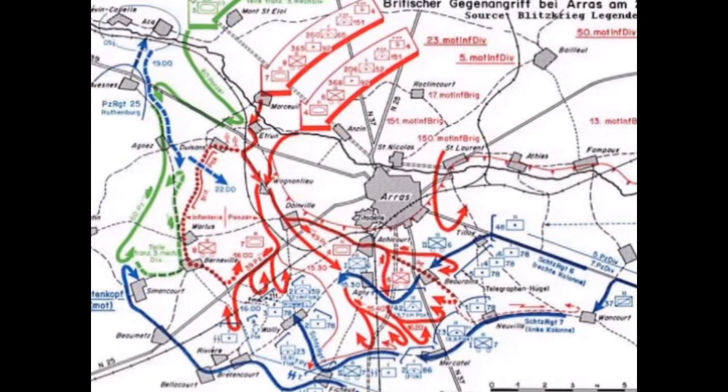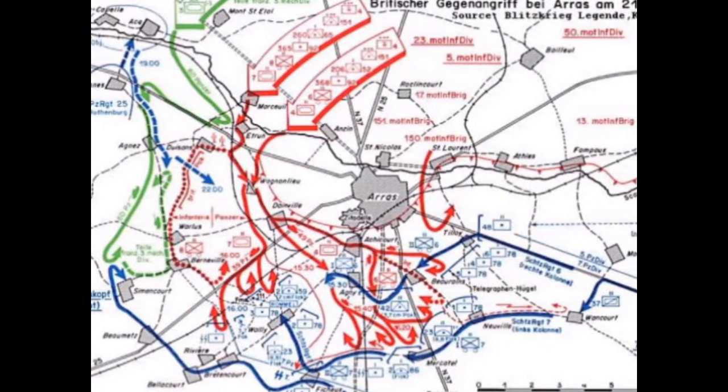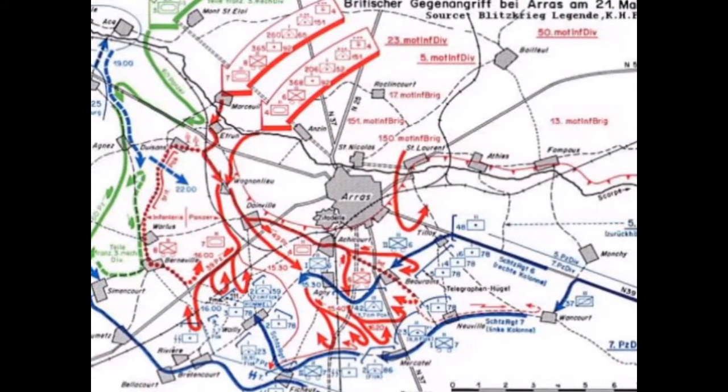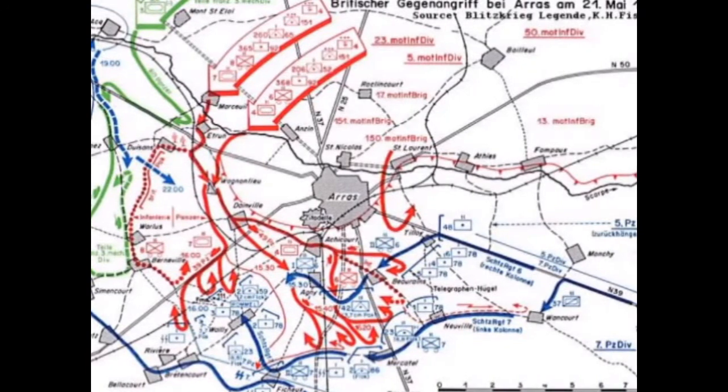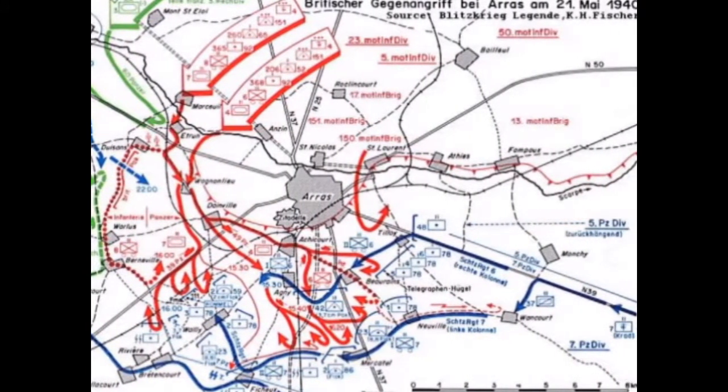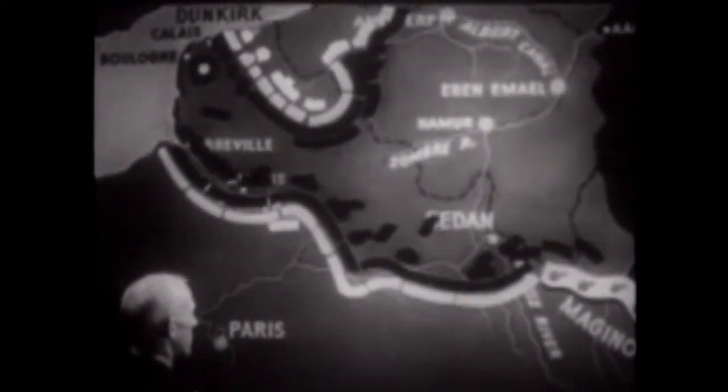The Battle of Arras was an attempt by the Allies to sever the German armored penetration. Near the town of Arras, the Allies had some initial success, but Rommel was able to employ his Flak 88 guns firing over open sights as the only solution to stopping the British Matilda tanks. The French were unable to maintain the timetable and the Allies were forced to retreat.